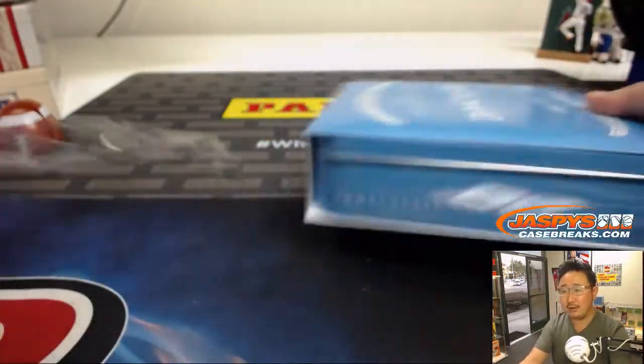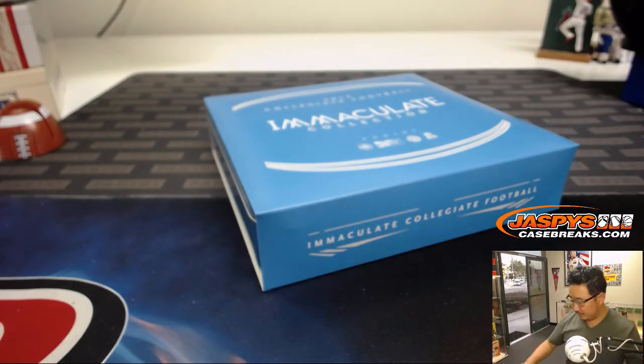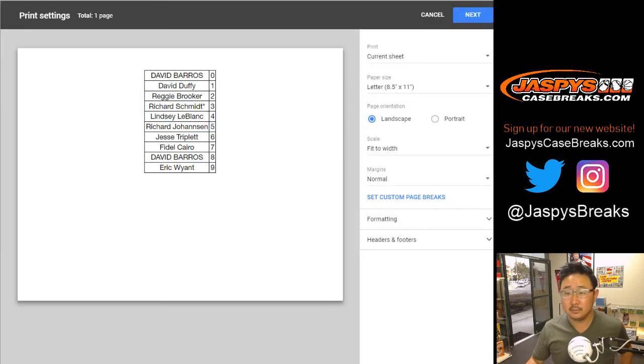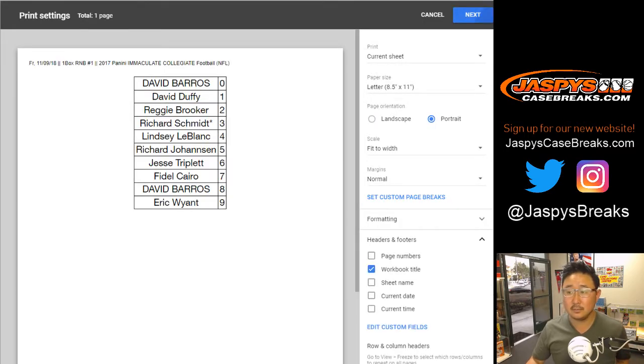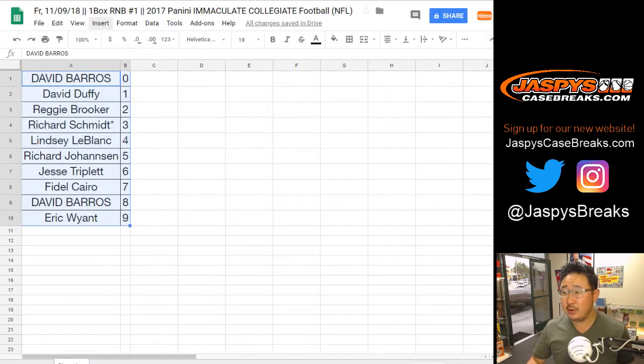I don't think anyone's going to trade, right? Jesse's wondering if anybody wants six. Reggie, since you have two, you'll have the number directly to the left of the slash — so you'll have two out of whatever: 12, 22, 32, 42, 52, 62, 72, 82, 92.